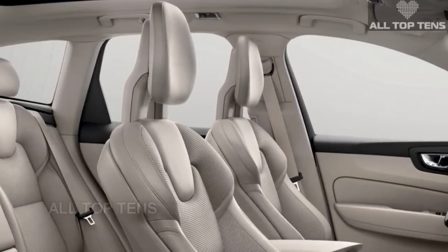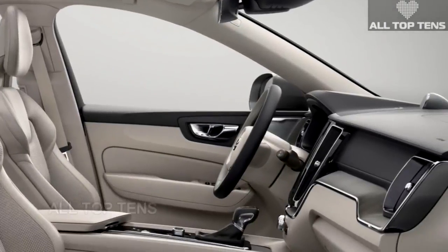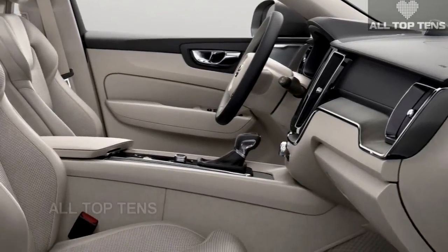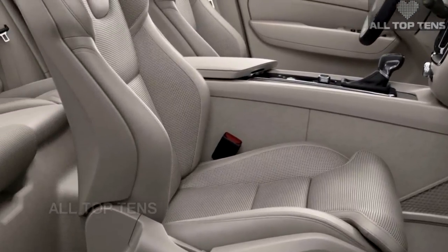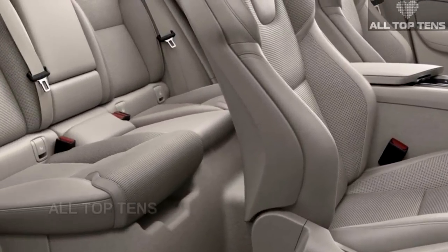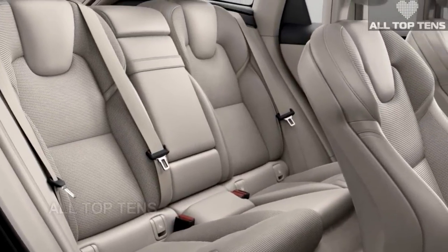"The Volvo XC60 is an important car for Volvo in the United States," said Lex Kursmakers, Senior Vice President of the Americas and President and CEO of Volvo Car USA. "It provides a new and more athletic attitude to the design language that was first shown in the 90-series cars."